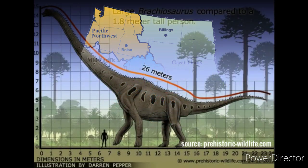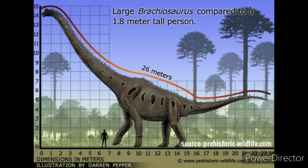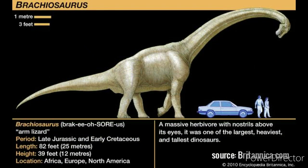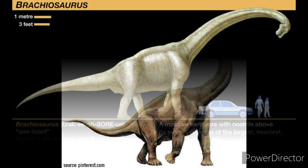What is its size? Brachiosaurus is estimated to have been between 18 and 21 meters (59 and 69 feet) long. Weight estimates range from 28.3 to 58 metric tons (31.2 to 64 short tons).